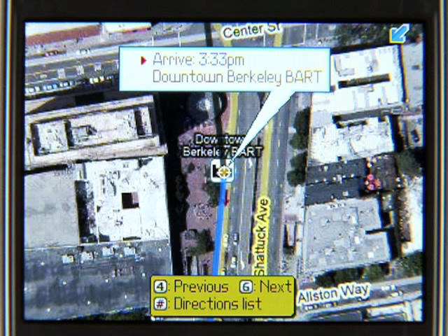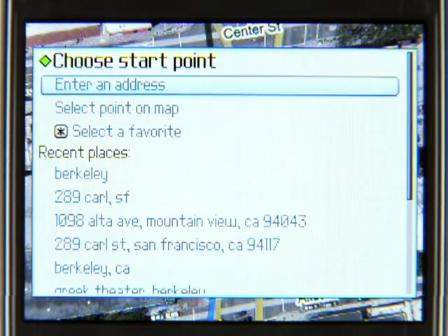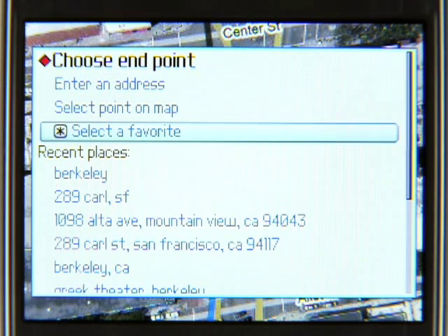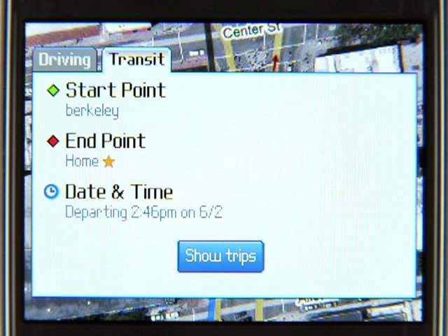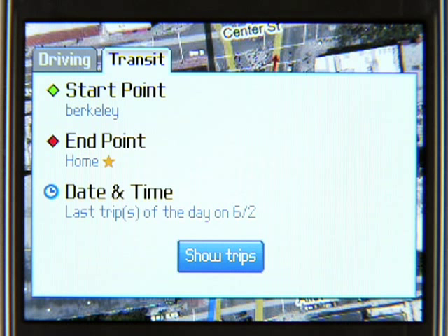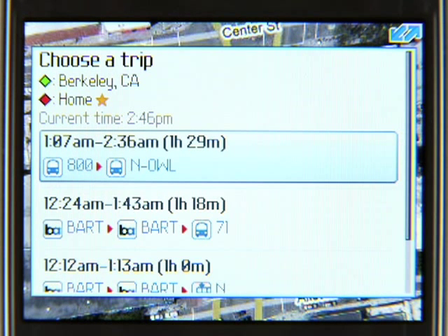Now let's say I want to figure out how late I'll be able to get home from Berkeley. I go to directions, and it remembers that I used transit last time. I pick Berkeley from the recent places, and for the endpoint I pick a favorite called home that I saved earlier. Then I set the date and time to last available time. Now I can see that I'll be able to get home no matter how late the show goes. If the show wraps up earlier than that, I can hit forward to see earlier times.